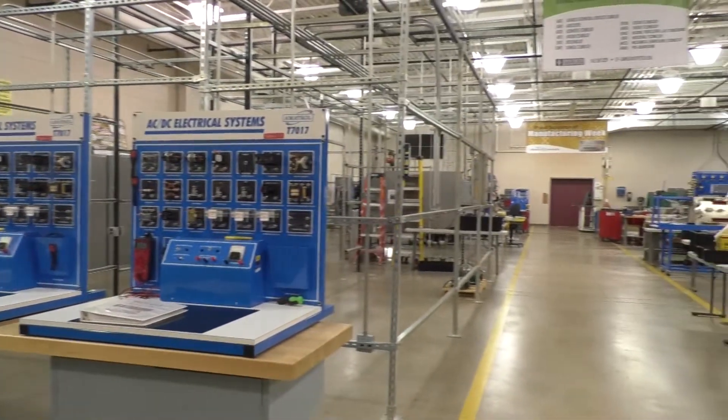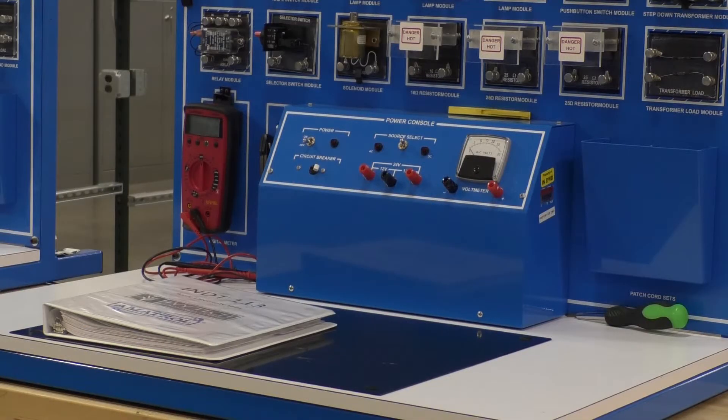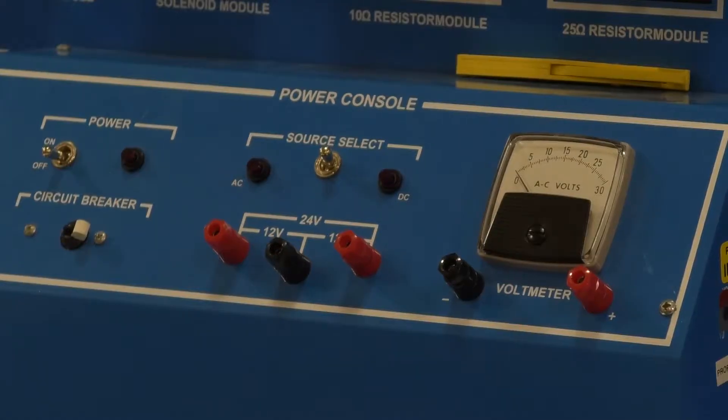This is the lab where students get the training they need to be successful in our local economy. The training done in here prepares them for jobs that manufacturers have available.